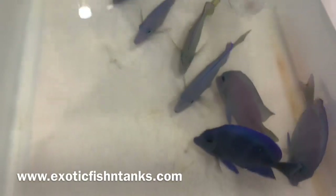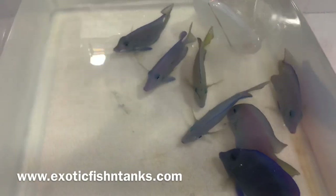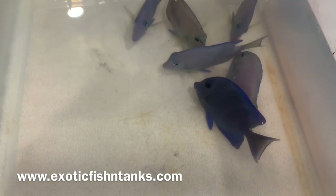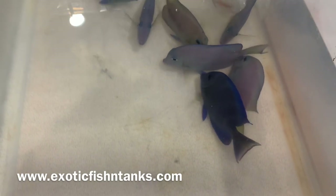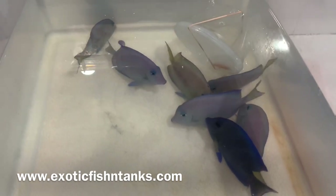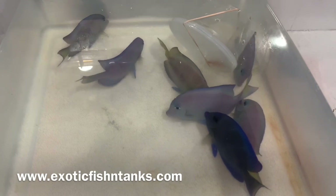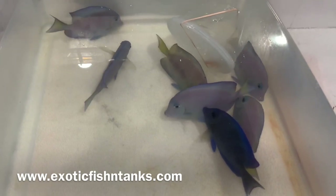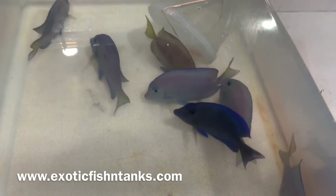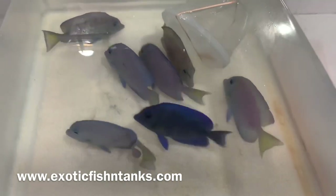And last but not least, I hold on to all fish for a week, and during that week they're in Prazi and they are in copper. I also offer for absolutely free, for additional peace of mind, an instant quarantine safety stop. 469-682-8841. Thanks, everyone.